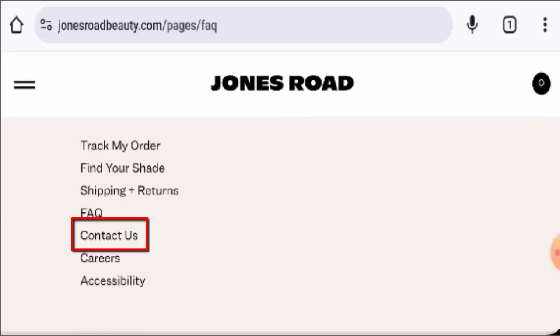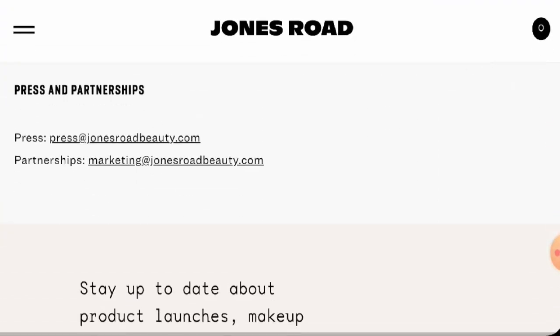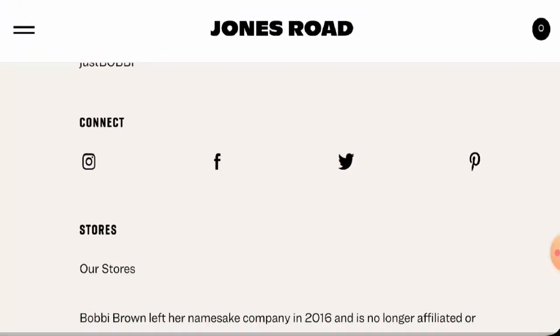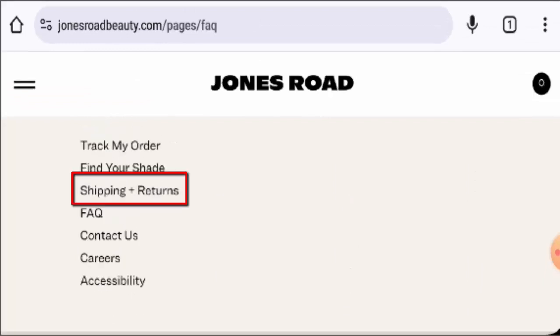Now let's check the contact details. Go to the contact us page section — they have given an email address and the email address name matches with the domain. Regarding social media presence, this website is active on Facebook, Instagram, Twitter, and Pinterest, and they have a huge number of followers.